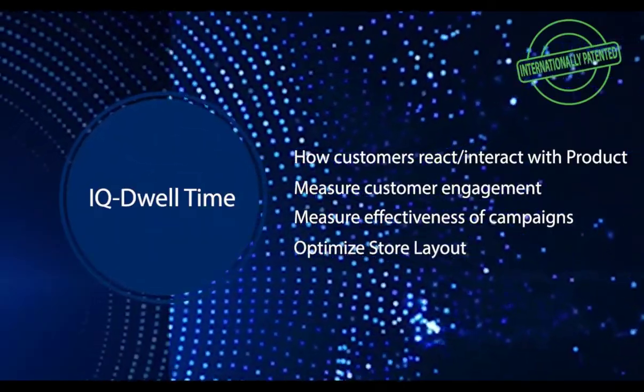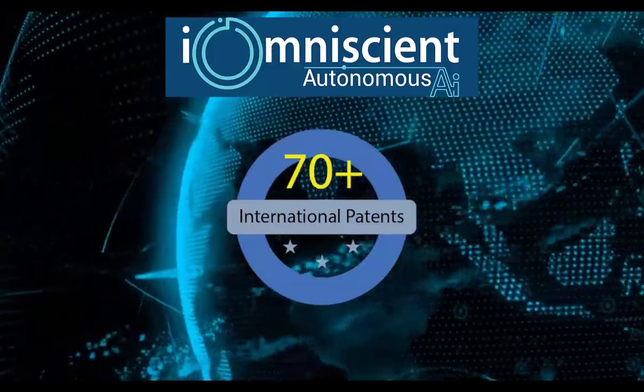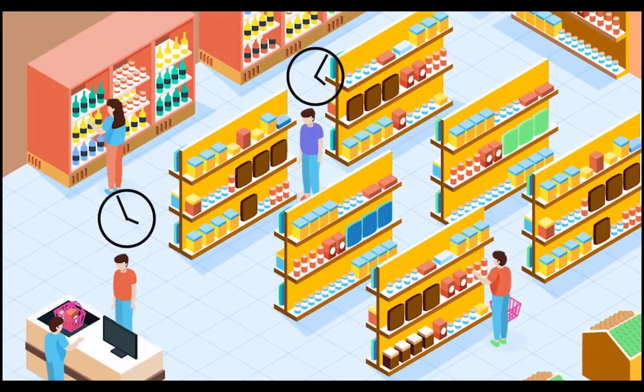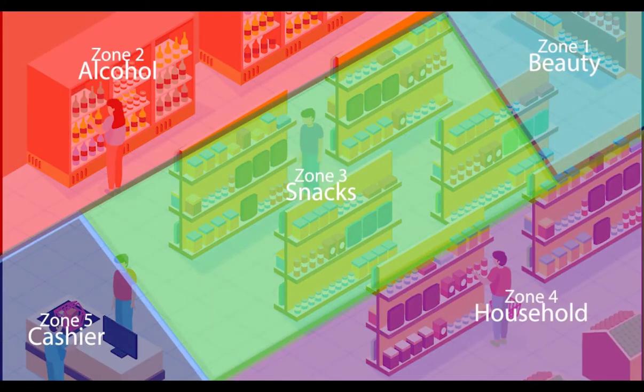IOMniscient's patented dwell time system can track the time spent by customers in the store, and by segmenting any physical space into multiple zones, we can get even more granular details.